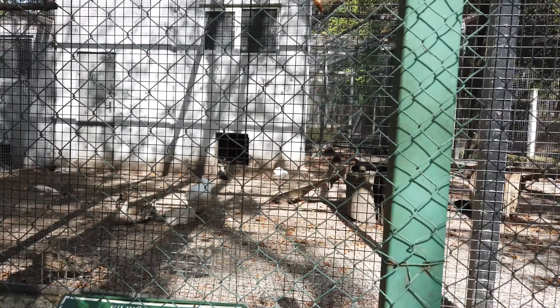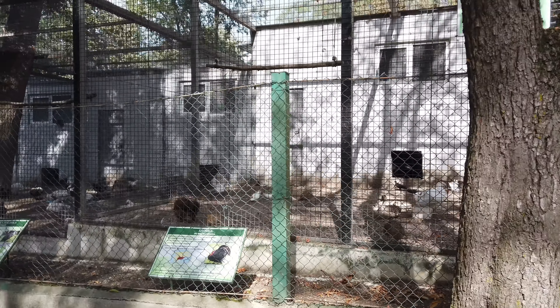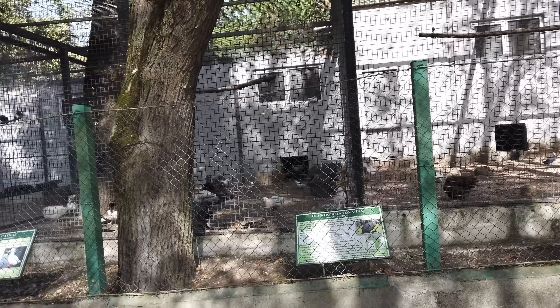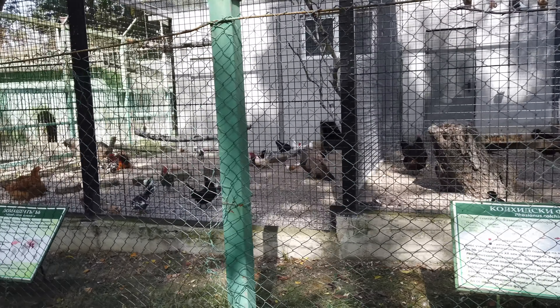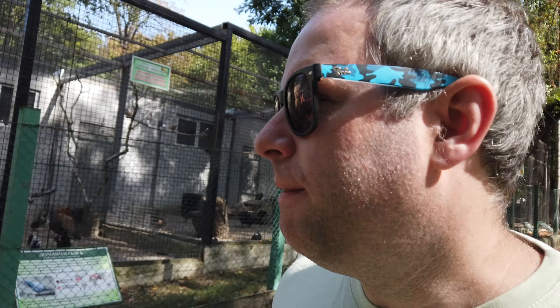They've got information about the animals. It's like a free zoo just in the park. They've got ducks, chickens, pheasants and pigeons. And I believe — yes — they have a lion. There's actually a lion here, and you don't have to pay.